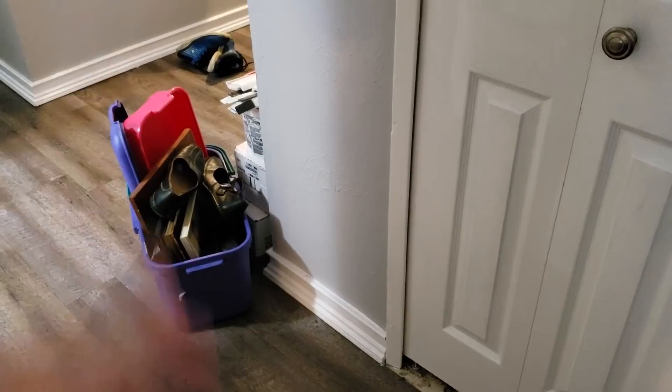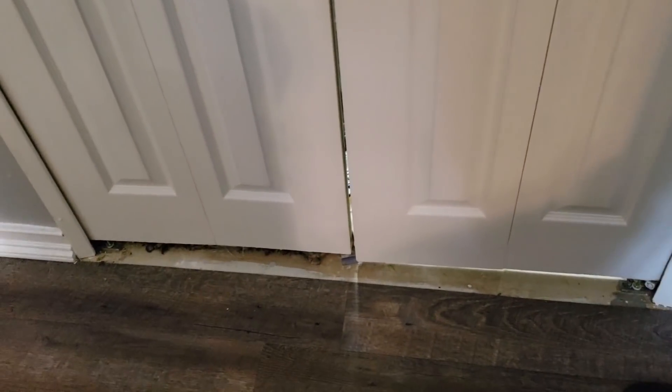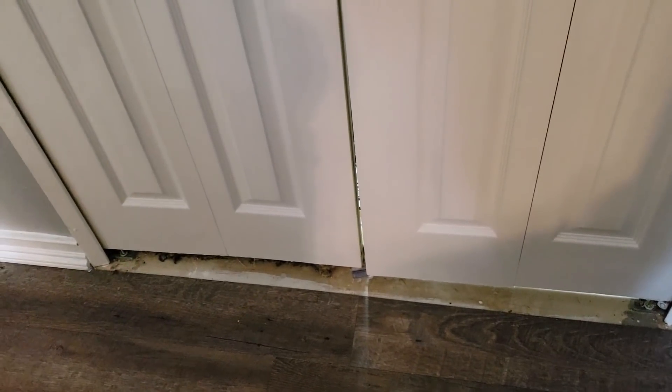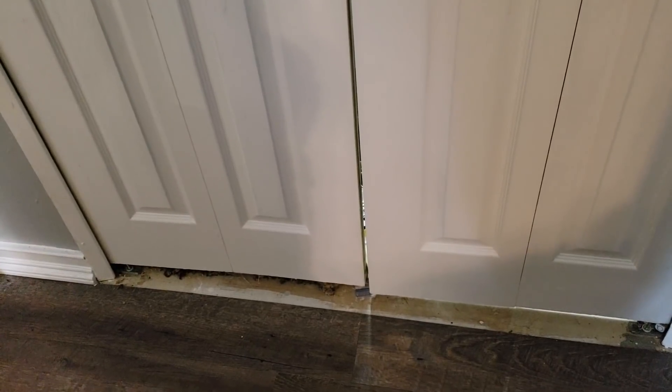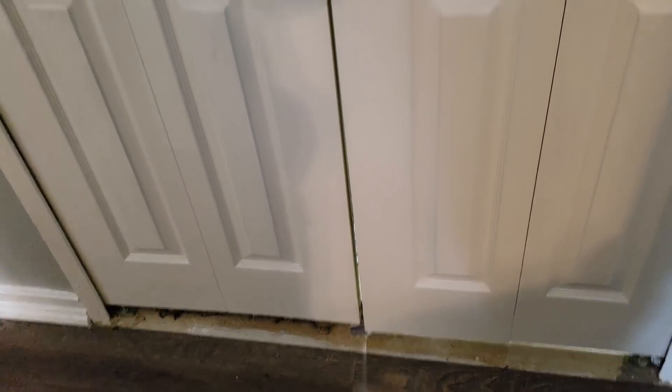There's leftover construction stuff down here. You're also going to see the new flooring that we're putting in — it does not extend into the pantry yet, which is part of what's going to happen with this project. I won't get the flooring in just yet, but I'll at least get the pantry prepared for new flooring.